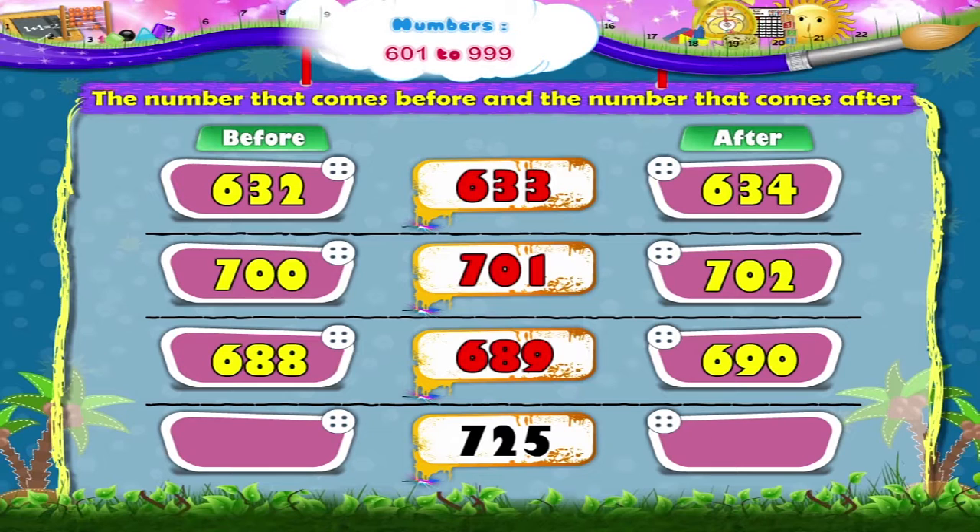Look at the last number — it is 725. The number that comes before 725 is 724, and the number that comes after 725 is 726.